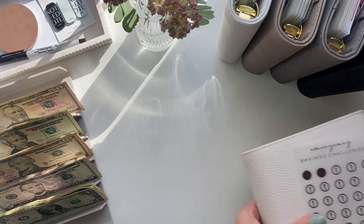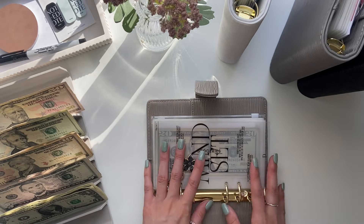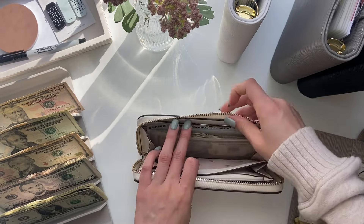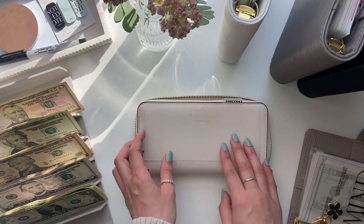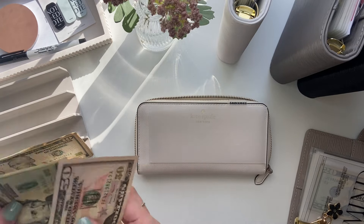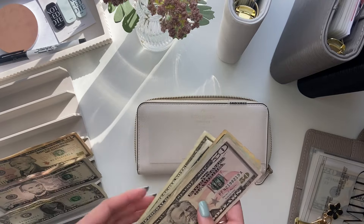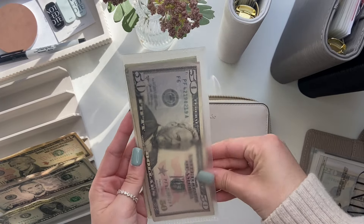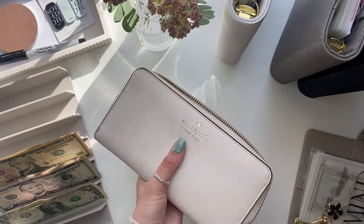Oh, I forgot to stuff groceries in my wallet — I knew I was forgetting something. Since I already spent some grocery money, we are not stuffing the whole $250, which is what I budget for two weeks. We will be stuffing $124. I did a $50, $20, a $10, and four ones — one, two, three, four. So $124 is going into groceries for our second week. Okay, now that is it for my wallet.